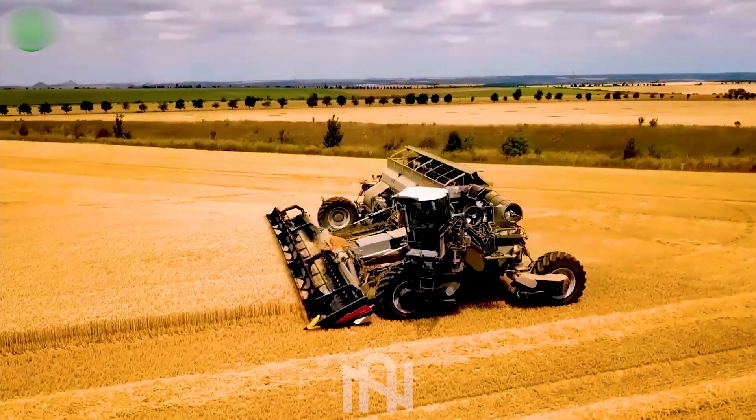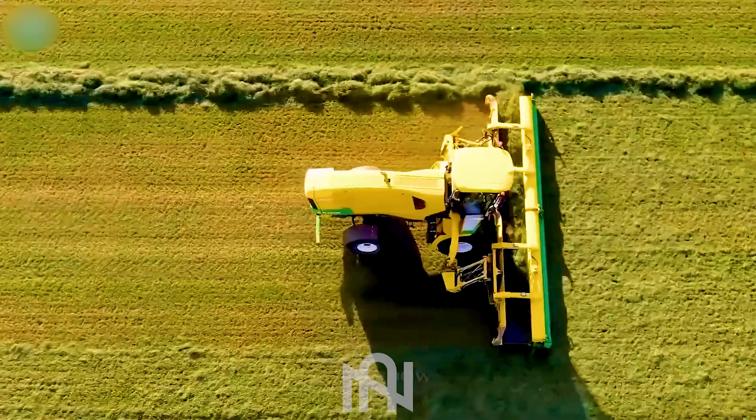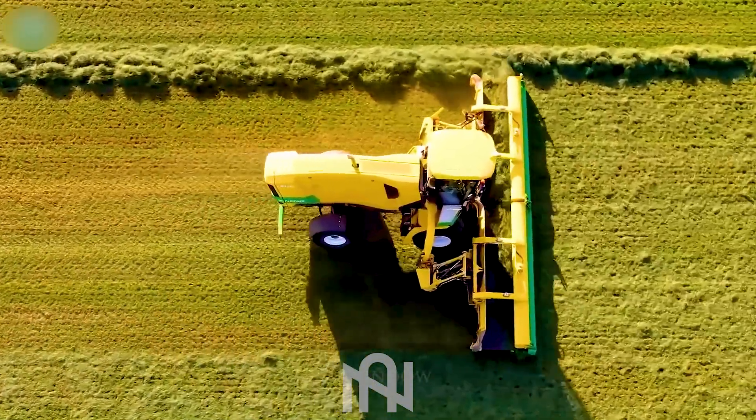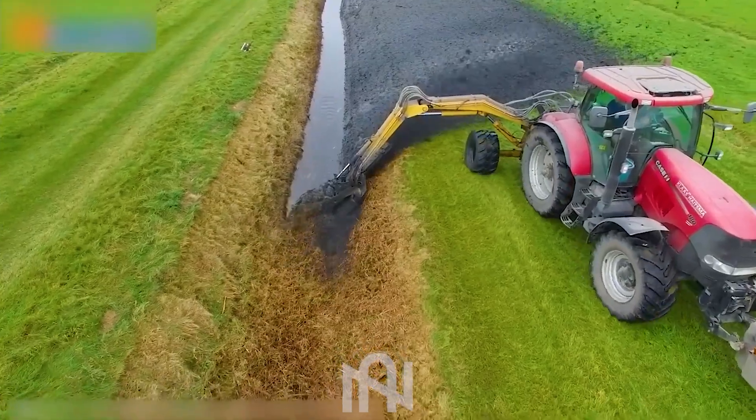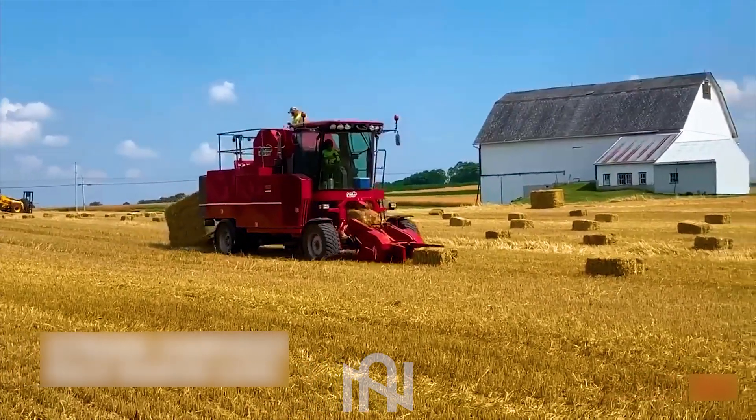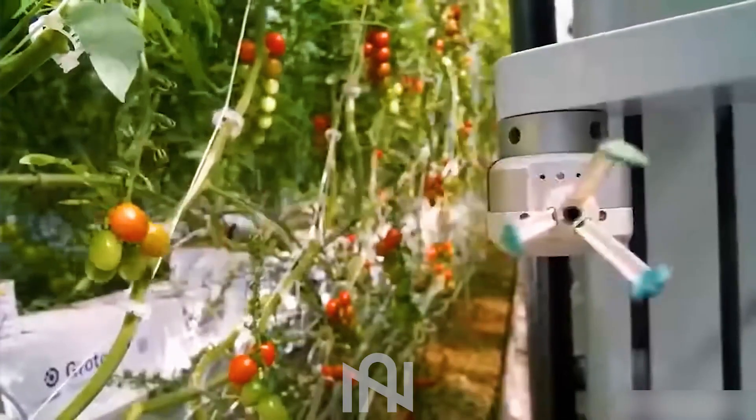Hey there, tech enthusiasts, and welcome to Gnartech! Today, we're diving deep into the fascinating world of agriculture machines. But here's the twist — we've got something so mind-blowing that it'll leave you craving for more. Stay tuned!